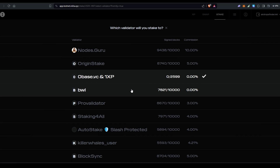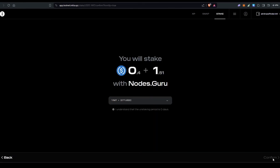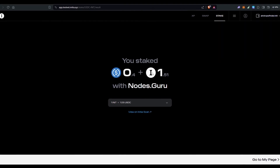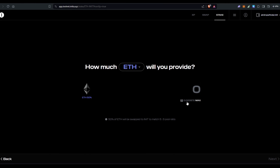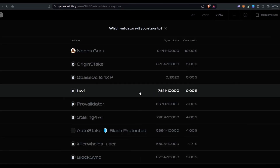I'll select Nodes Guru, click next, confirm, then approve. It says you staked 0.4 USDC plus 1.51 INIT tokens. Now I'm going to provide liquidity to the ETH-INIT pair. I have around 0.000872 ETH, so I'll click max and then half it, then click next and select the validator.